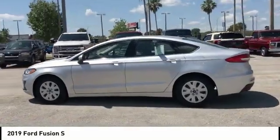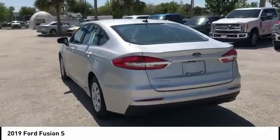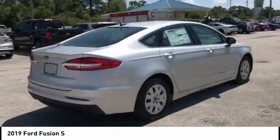You are going to love the 2019 Fusion. You can have both impressive power and great economy in a Fusion. This vehicle has less than 100 miles.